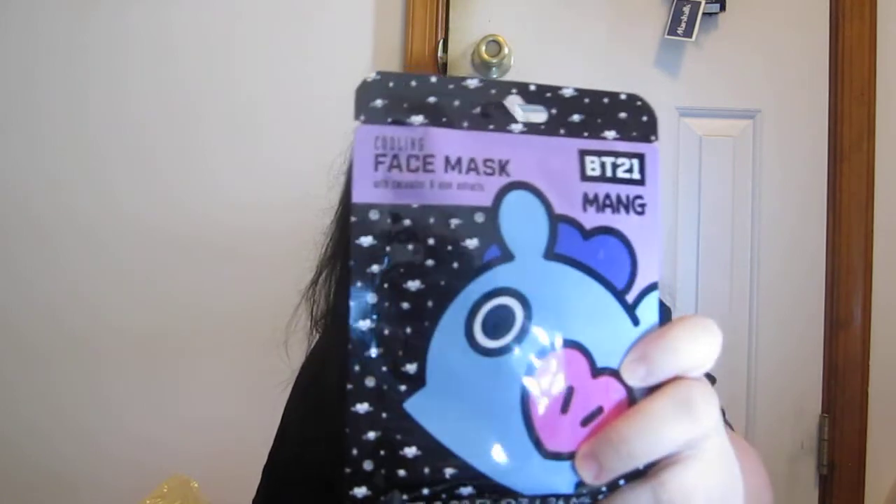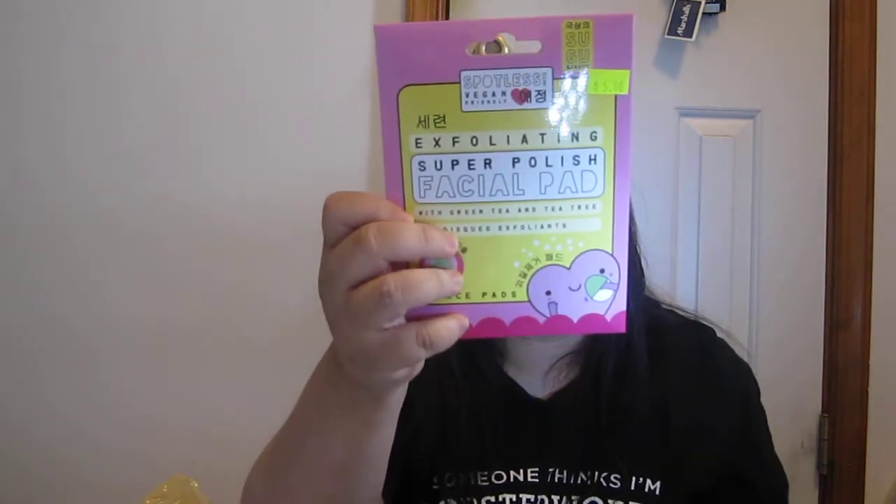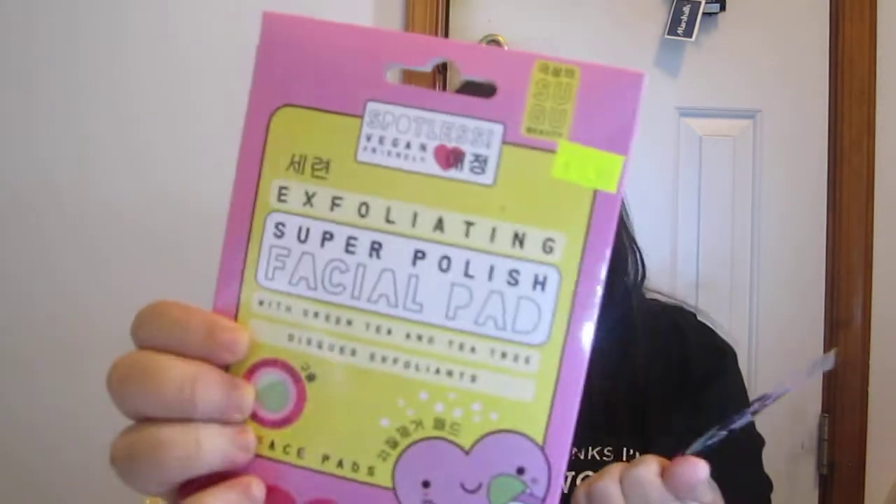At Hot Topic, I got these BT21 MANG cooling face masks — BTS, you know, BT21. I also got this Spotless Vegan Friendly Exfoliating Super Polish Facial Pad with Green Tea and Tea Tree Exfoliants. Made in Korea. This was $5.00 here — clearance.